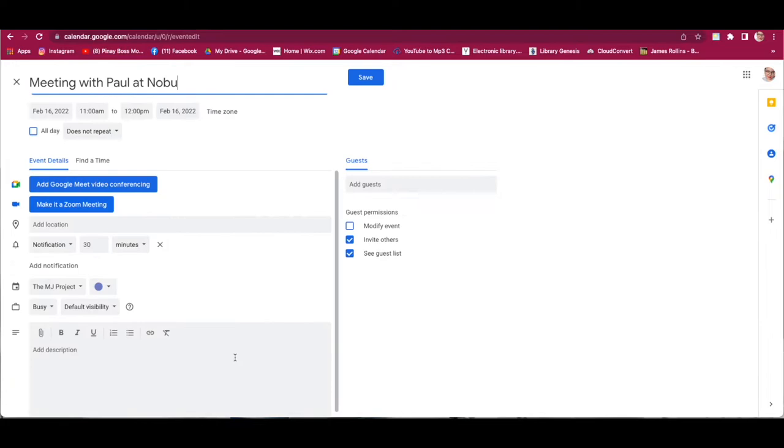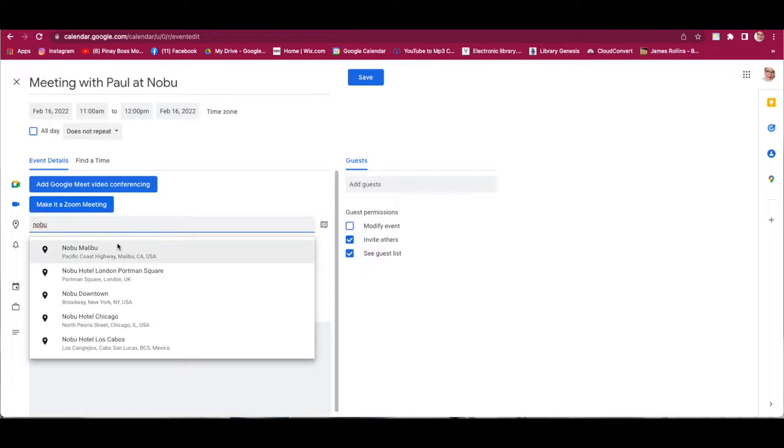Since this is an in-person meeting, there is a specific location — Nobu Malibu. So when we search, it's easy — just like searching through Waze or Google Maps. Go to the Add Location field and type 'Nobu.' It will appear — select Nobu Malibu.